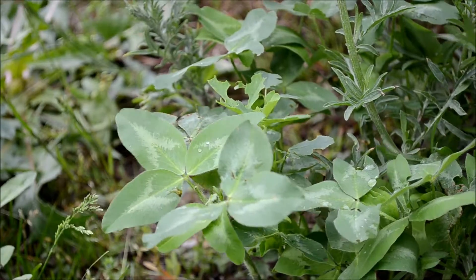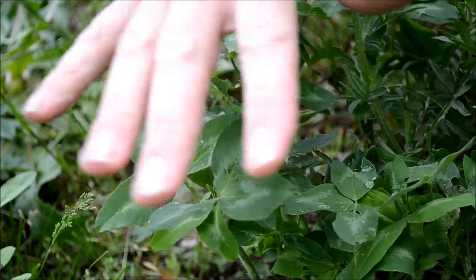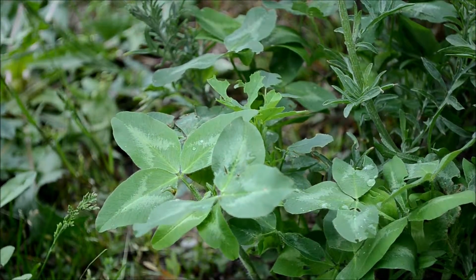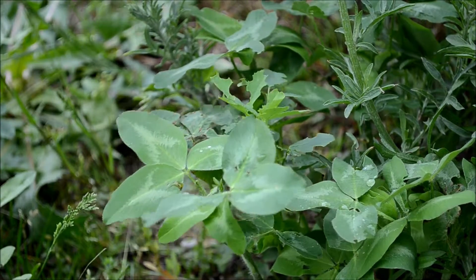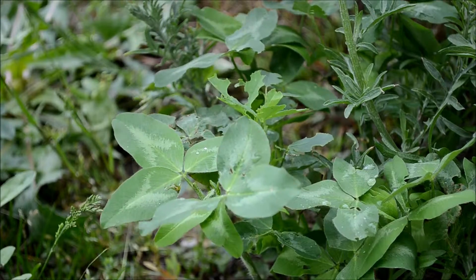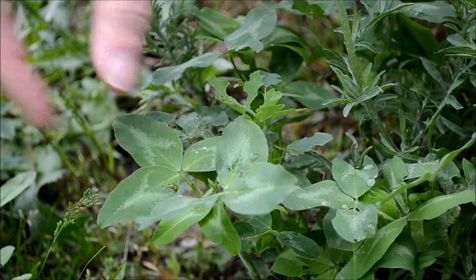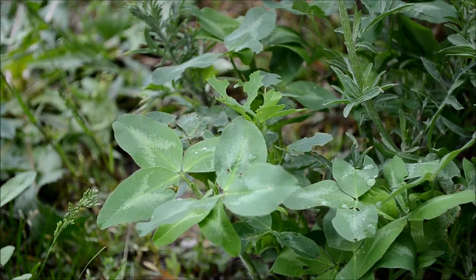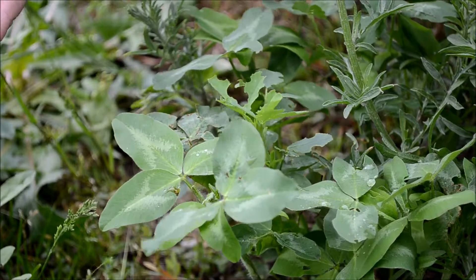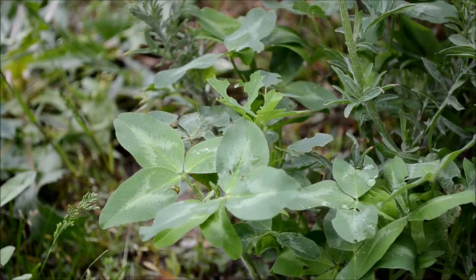So we'll go back to the trifolium group. These are found all over the place — they're easy to recognize and easy to find. The biggest difference between the red and the white is the white have smaller flowers than the red. I think the red tends to be a little sweeter in the flower. The flowers on both are the good part. If you start noticing a little browning in the flowers, you can still eat them — it's not going to poison you like the sweet clovers — but the taste just isn't there.